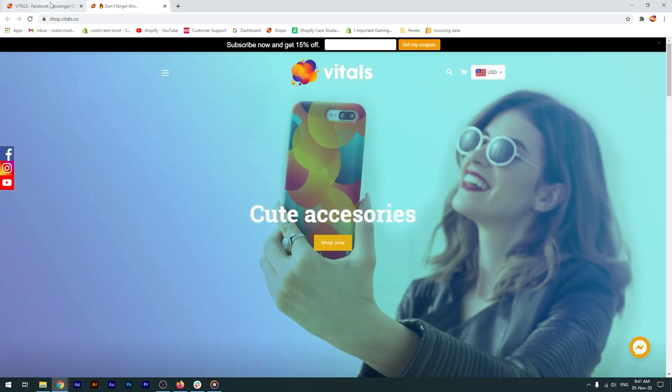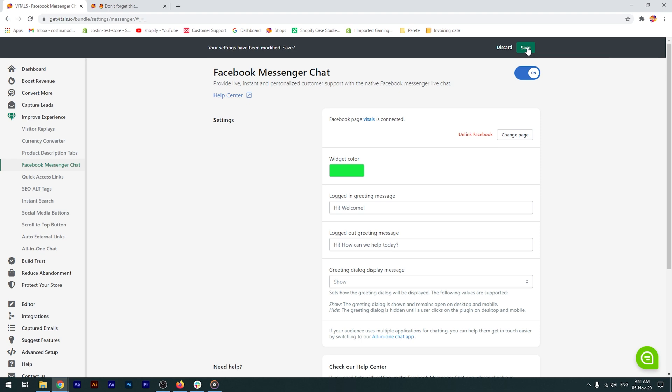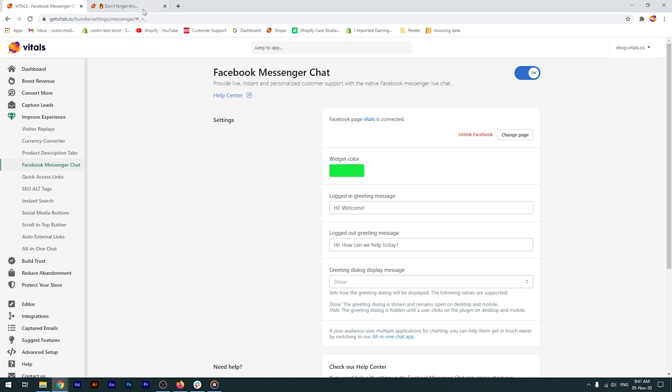Additionally, you can customize the greeting message and the widget color to better match your store's communication style and appearance. And here it is — our personalized chat bubble.